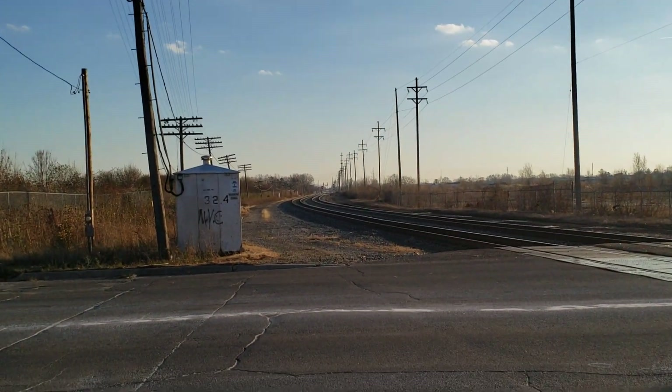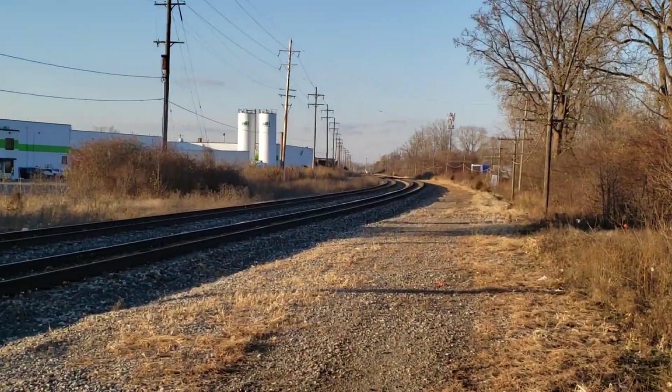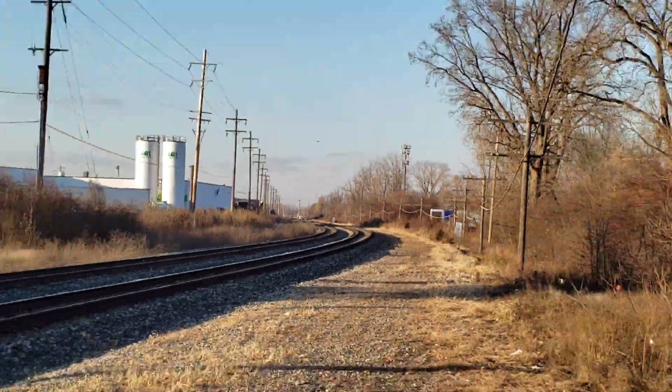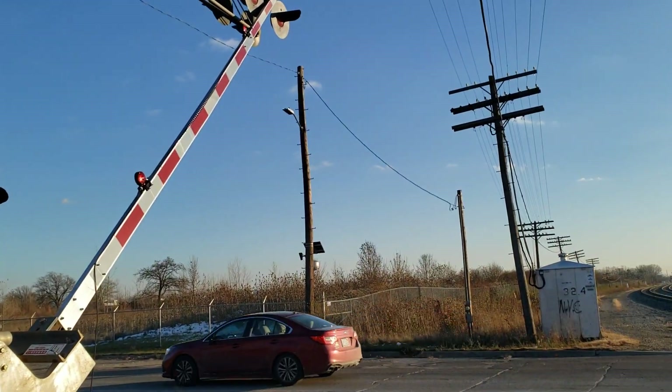There is no train in either direction. In fact, the CSX manifest went through here about an hour or two ago on the CN Flint sub. But ever since then, this crossing just got stuck.